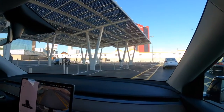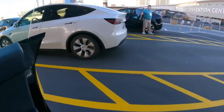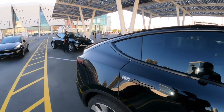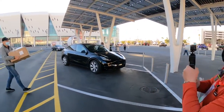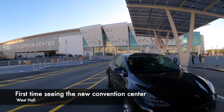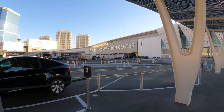That was cool. Here we are at the West Hall — this is the new West Hall, brand new, over a million square feet.